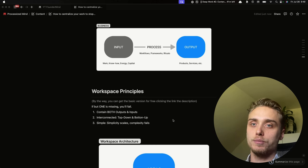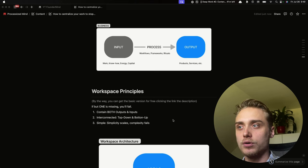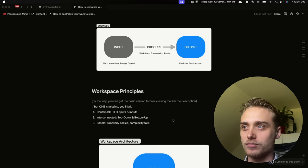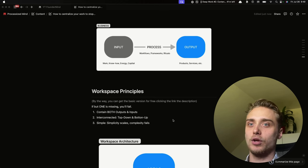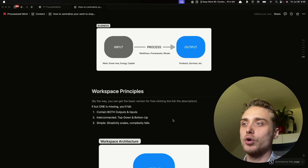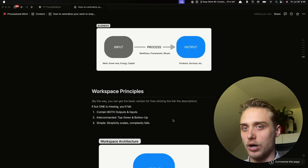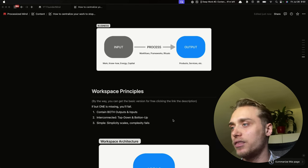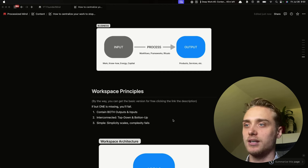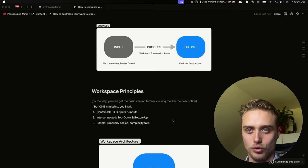Second, inputs and outputs have to be interconnected to enable both a top-down and bottom-up view of work. Top-down is planning — you have to be able to plan inputs from your outputs. Bottom-up means you have to be able to quickly add inputs and connect them to the outputs, to connect them to the big picture. The third principle is simplicity, because simplicity scales and complexity fails. The workspace has to be easy and intuitive to use — otherwise you won't use it.